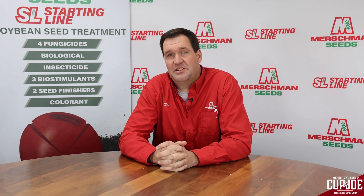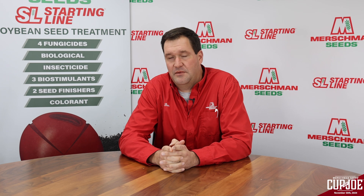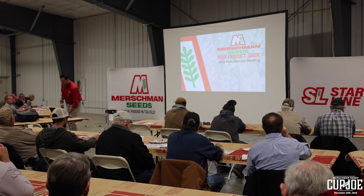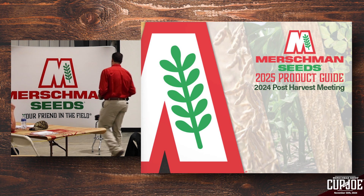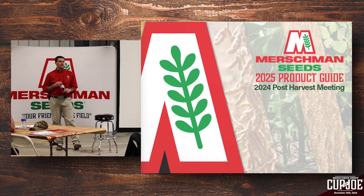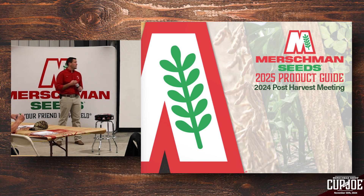Welcome to Mershman Seeds Cup of Joe. Today we have a special episode that is a recap of the 2024 post-harvest meeting that we hosted here in West Point. I hope you all tune in and take a look at how the 2024 growing season worked out for us here in Southeast Iowa. I wanted to thank everybody for their business buying Mershman products. We're going to talk about the growing season, and there are things in this slideshow that surprised me and reminded me of the season we had. It's always good to go back and look at what we can do differently for the coming years.